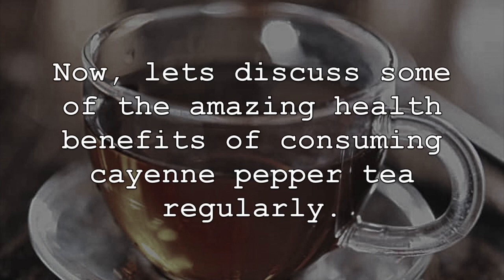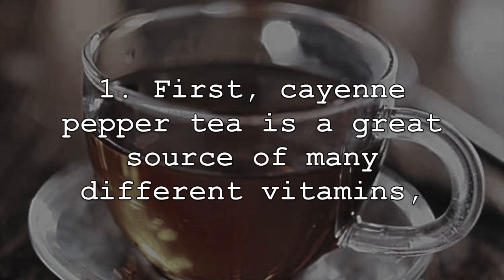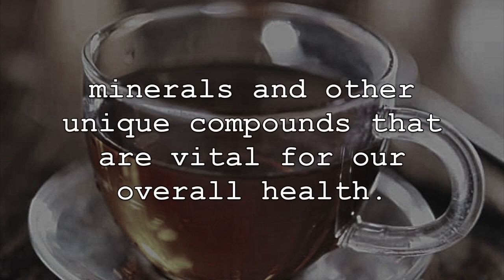Now let's discuss some of the amazing health benefits of consuming cayenne pepper tea regularly. First, cayenne pepper tea is a great source of many different vitamins, minerals, and other unique compounds that are vital for our overall health.